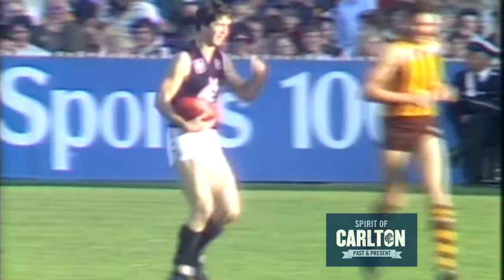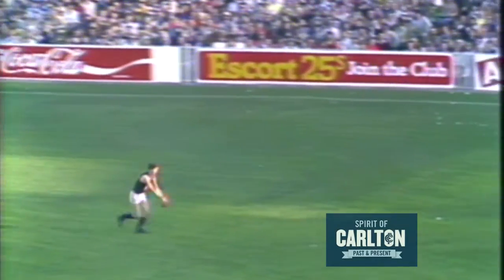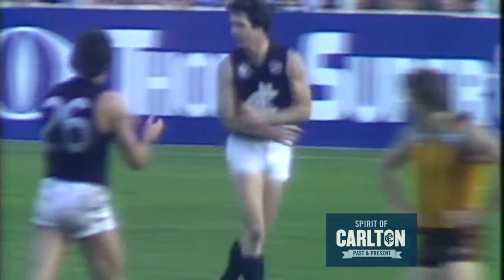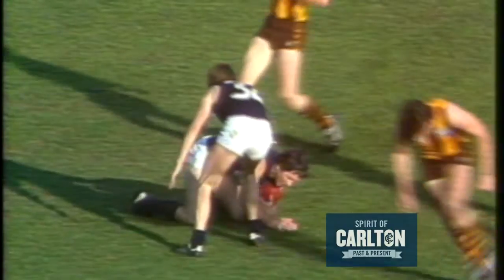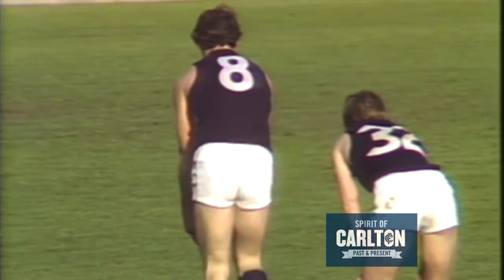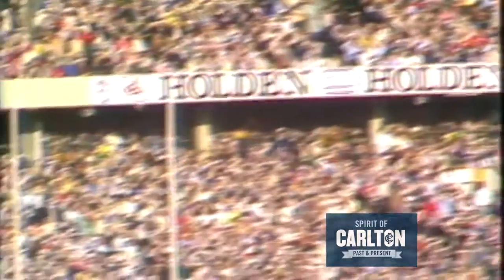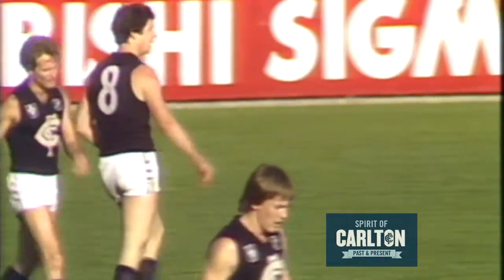And so Ross Ditchburn with four goals on the day for the Carlton side. Right now it's Ross Ditchburn from 45 metres out. The kick going goalward — too high for the Hawthorn players. Marked over the line by Busasto, but it's goal number. Beautiful play by Ken Hunter, drives the ball towards centre-half forward. Ditchburn in position, takes a timely mark, and to the applause of the Carlton fans, it's through for another goal to Ross Ditchburn.